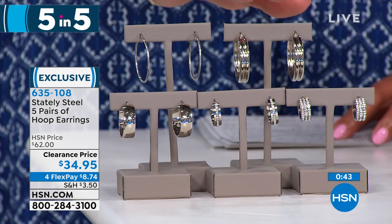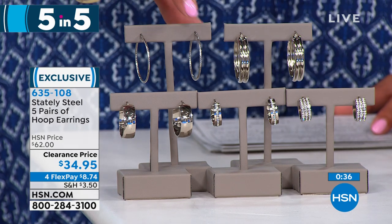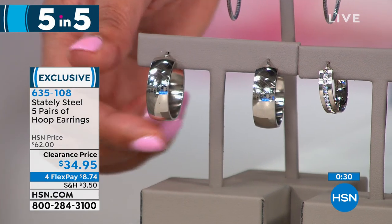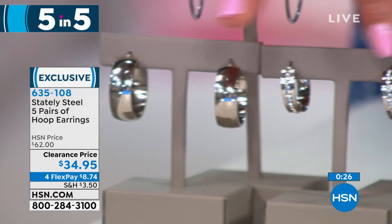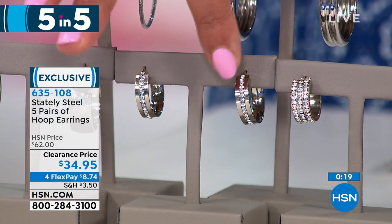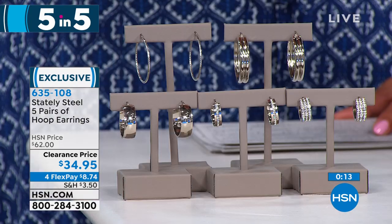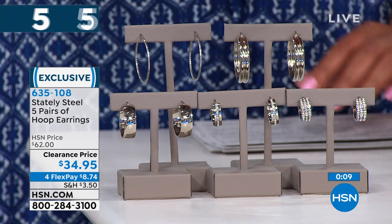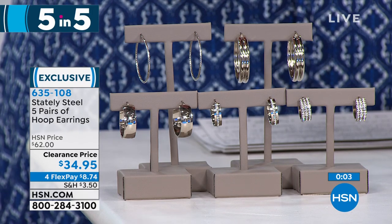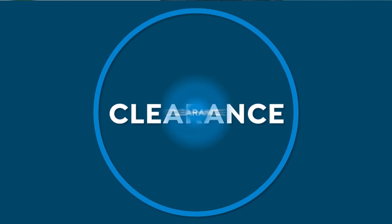These have a high polish to it. This one has a little twisted rope effect. You have just a nice little hugger pair with a nice polish — wear these to work or weekends. And then you have your dressier pairs where you have a single crystal pave, which is cubic zirconia down the middle, and then three rows of cubic zirconia. Only 58 of you are going to get a whole jewelry wardrobe — $8.74 to get home five pairs of earrings. That concludes our Five and Five.